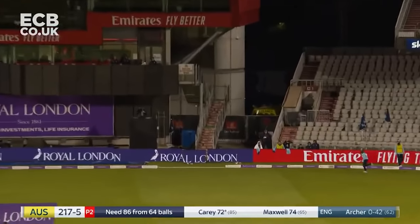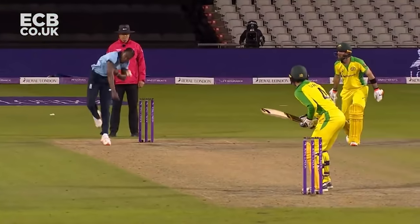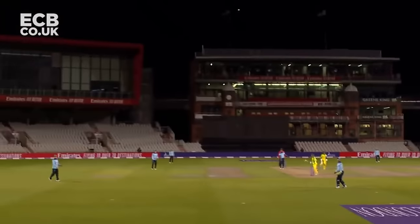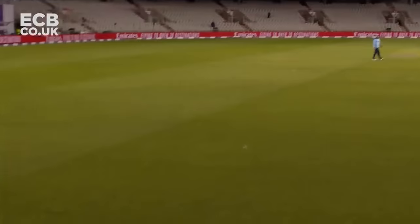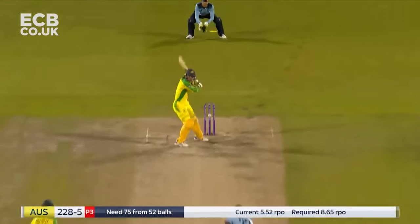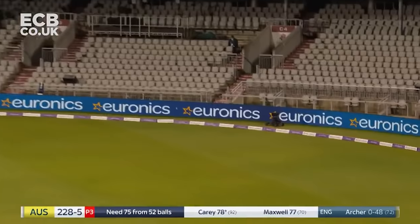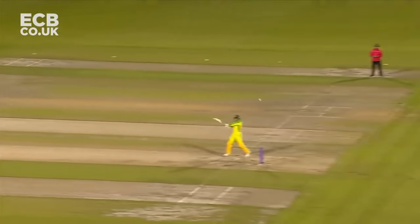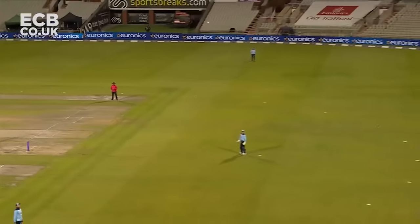Goes again flat this time - six again. Done it again, this time the sweeper can't cut it off. Oh, he's hit that hard, could go all the way - just short. One bounce four - remember Rashid had been moved finer, Carey's gone squarer.